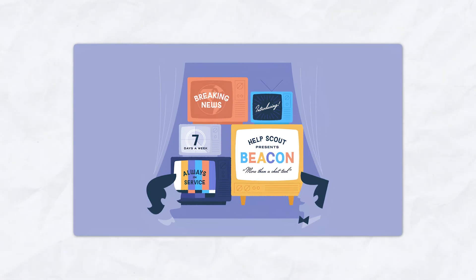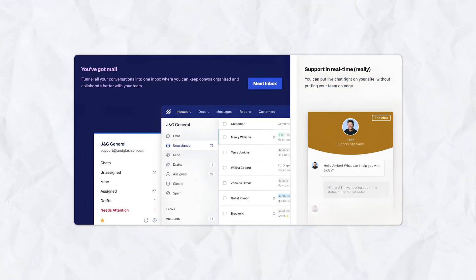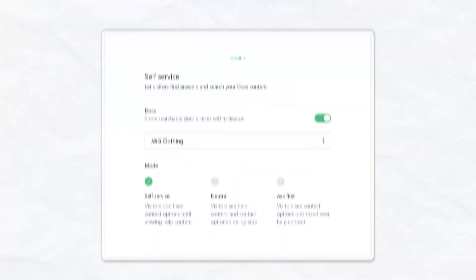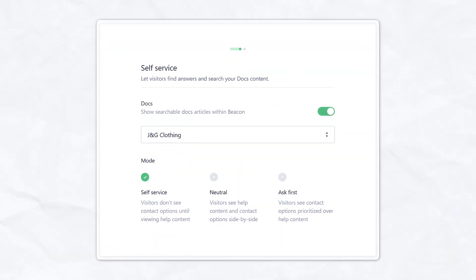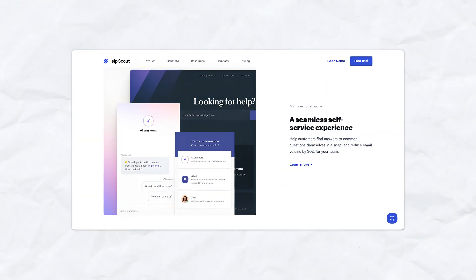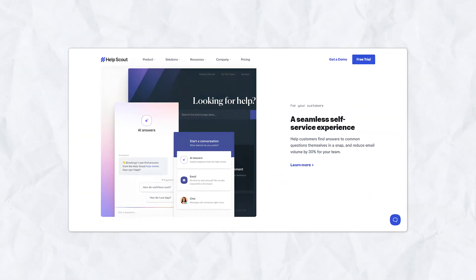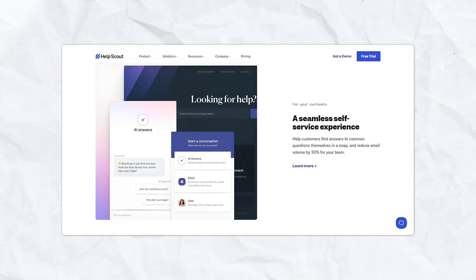Live chat with Beacon. Help Scout offers Beacon, an integrated live chat tool that allows customers to start conversations directly from your website. Your team can provide real-time support, and it also gives customers the option to search your knowledge base for answers before chatting with a team member, reducing the number of incoming tickets. Beacon is designed to offer contextual help, allowing customers to solve issues on their own or connect with support seamlessly.